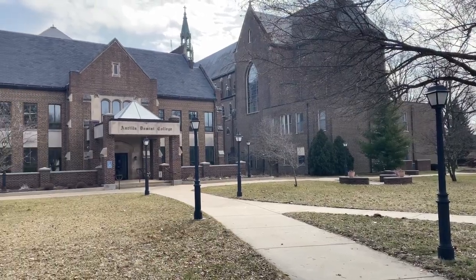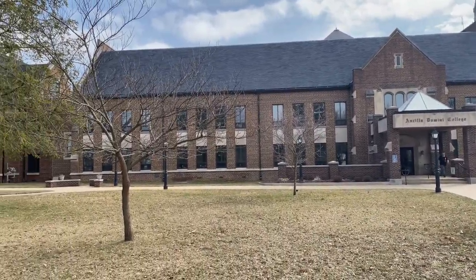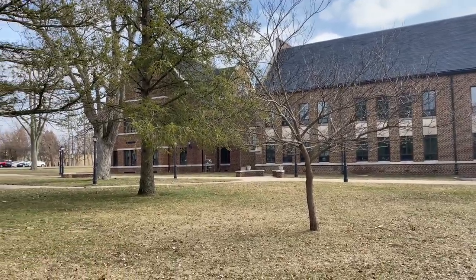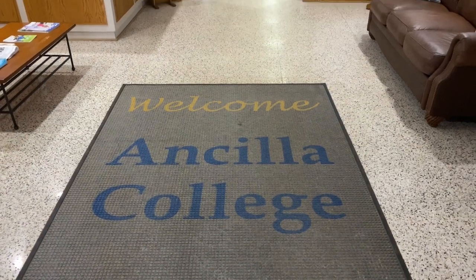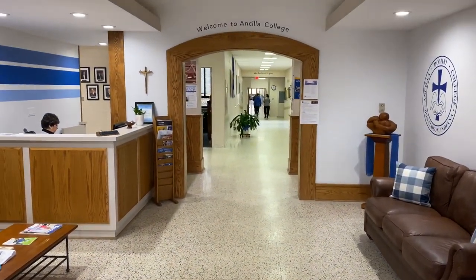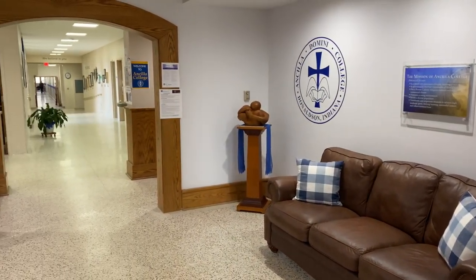And this is what we call Main Campus. Main Campus is where you will have your classes, many of your student activities, and where you will be able to get help from offices one-on-one. When you walk into Main Campus, we want you to feel welcomed. We at Ancilla College work very hard to create an environment that is full of joy and positivity for our students.